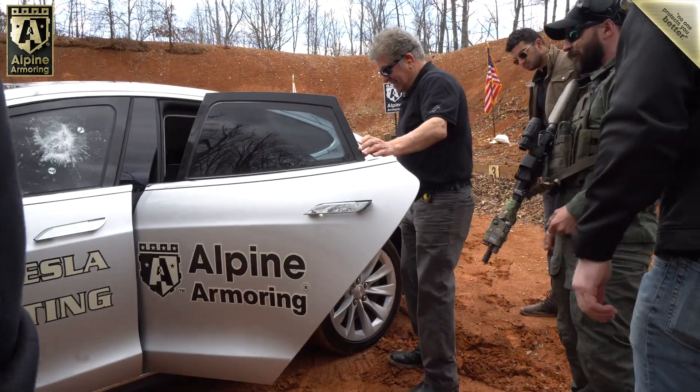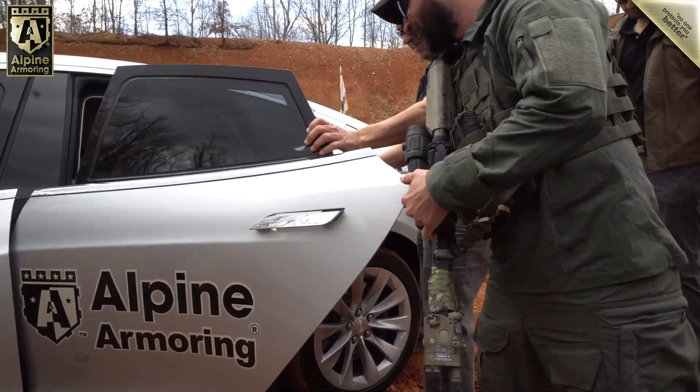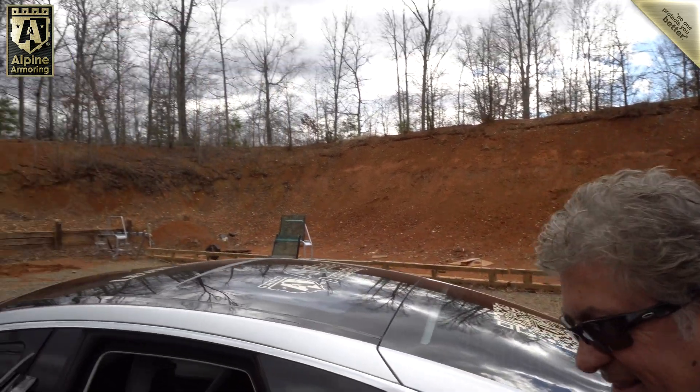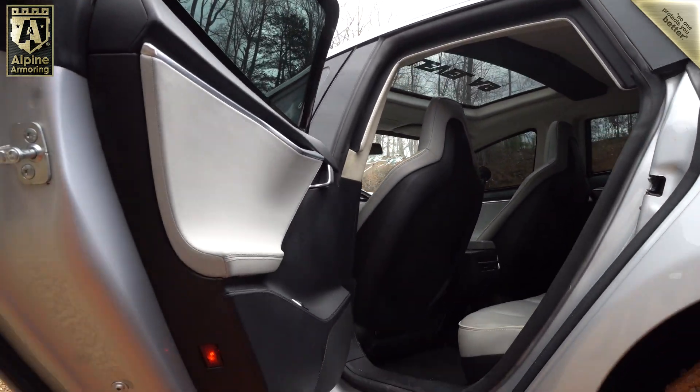Oh baby — nothing, nothing at all. Look — absolutely beautiful right there. Smooth as you know what.